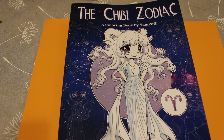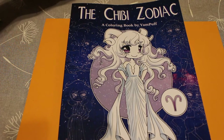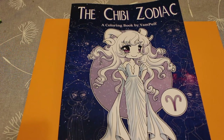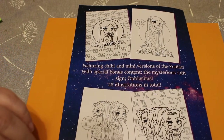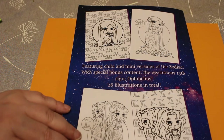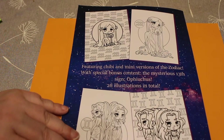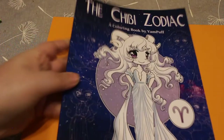Hello everybody, welcome back to my channel! Today I'm going to be doing a flip-through of the Chibi Zodiac coloring book by Jan Puff — 'Coloring the Signs of the Zodiac,' featuring Chibi and mini versions of the Zodiac with special bonus content: the mysterious 13th sign. There are 26 illustrations, so two of each one. Nice cover!